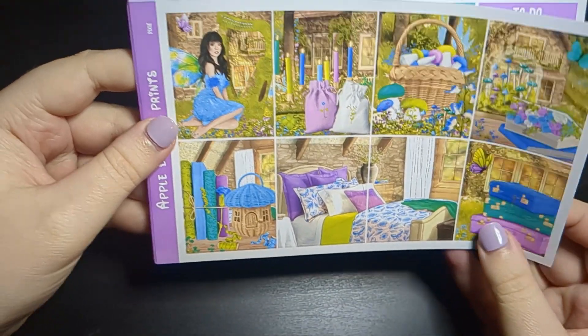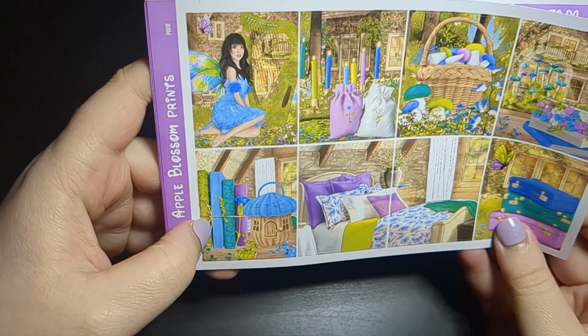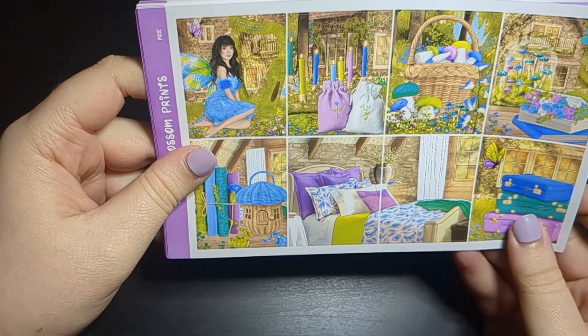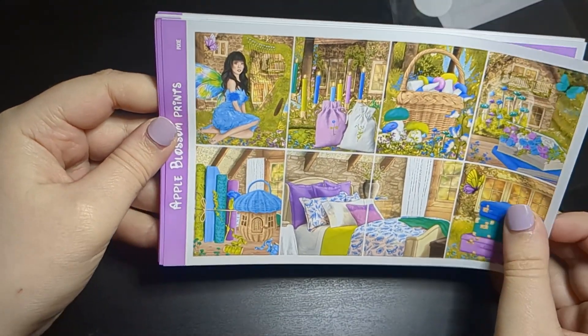First off we have these eight full boxes. I love the bullet journals, the little flowers, the ribbon, the mushrooms, the books — I just think the details are so cute.